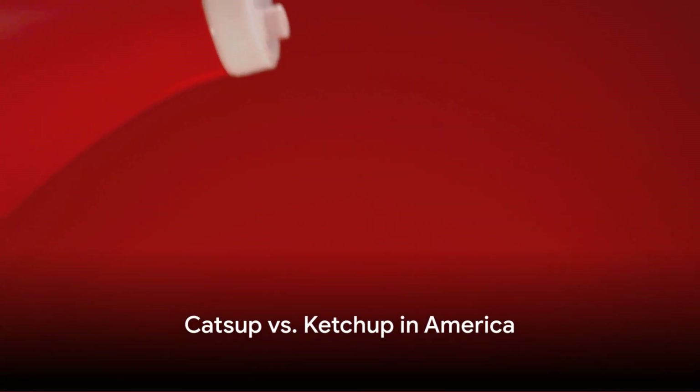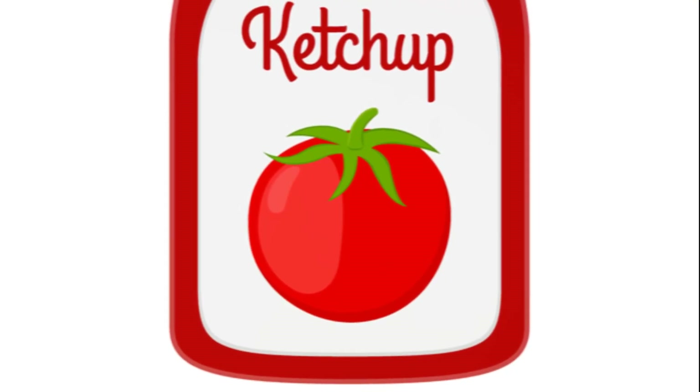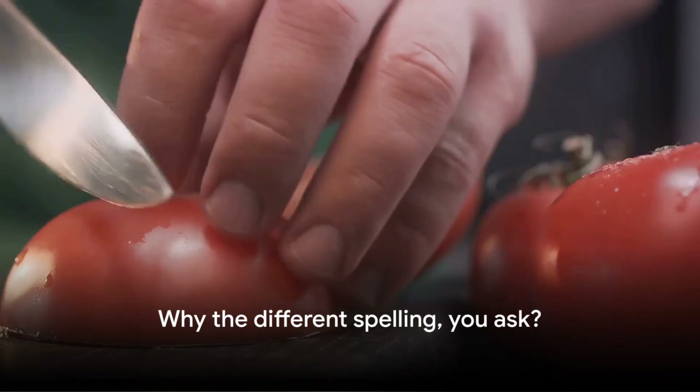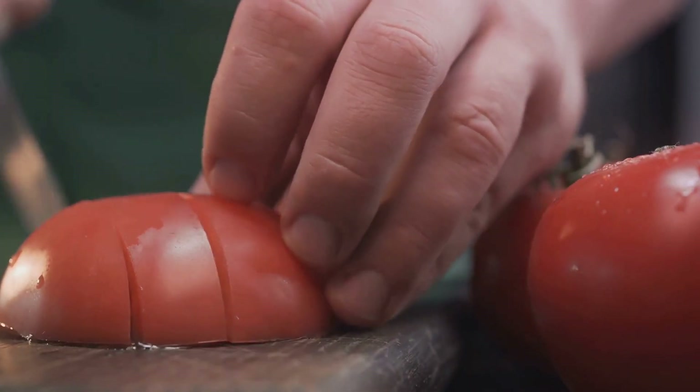Now let's cross the Atlantic and see how this sauce fared in the new world. In the early 19th century, American cooks also began making ketchup, but they spelled it as catsup. Why the different spelling? Well, it was a result of different cookbook authors and manufacturers vying to differentiate their product.